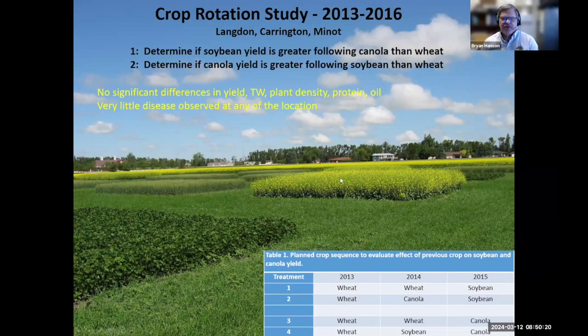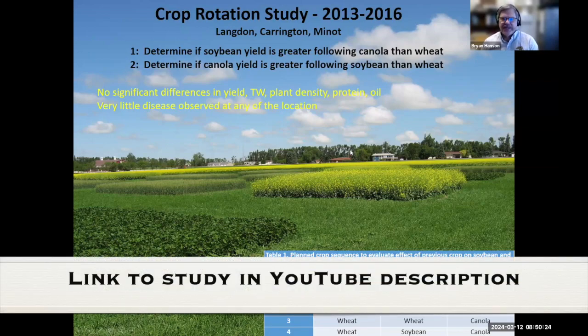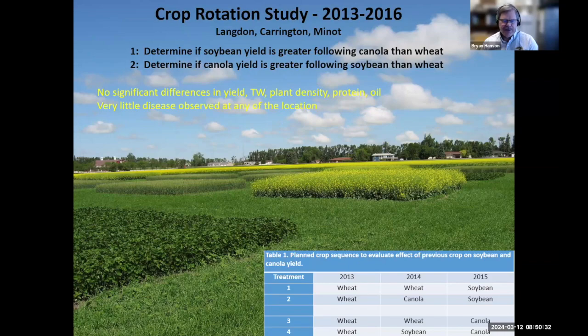We did a canola rotation study back in 2013 to 2016. Soybeans came into the area around 2013, so the question was: can you plant canola and soybeans in the same rotation? We had two sequences at three locations — wheat on soybean, soybean on canola, canola on wheat, or canola on soybean — replicated twice. The bottom line is we didn't see any significant differences in yield, test weight, or plant density. A caveat: we didn't have many diseases observed. So still be aware of sclerotinia, as you can have more in a canola crop than a soybean crop.